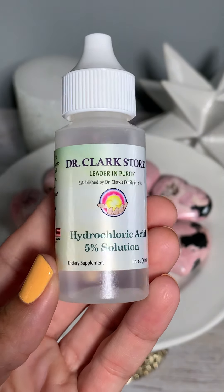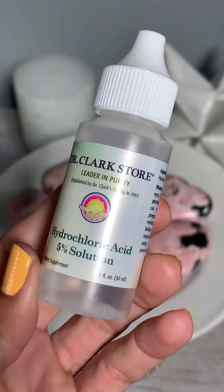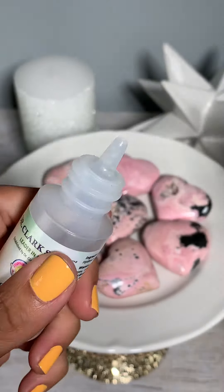We are about to find out if these crystals right here are Peruvian rhodonite or Peruvian rhodocrosite. If it fizzes, we've got rhodocrosite.